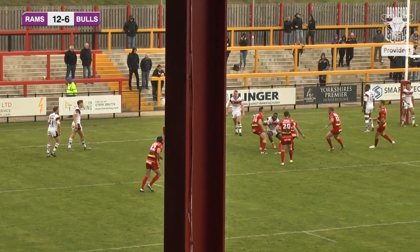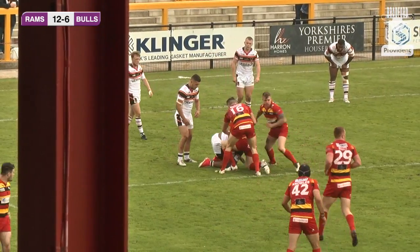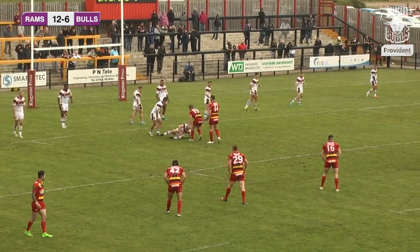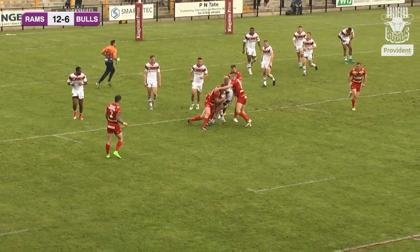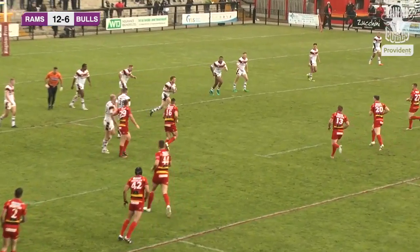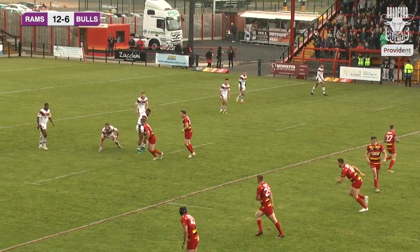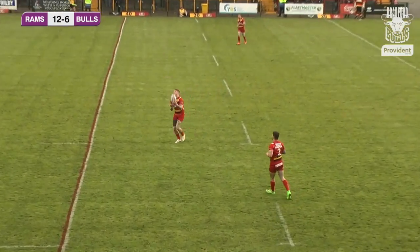But Dewsbury are there to meet them and hit them off quite easily as Bradford revert to running in ones with no support play. They really do need to look at this and get somebody running off the shoulder of these big men, who are sucking in three or four tacklers at a time. Ross Peltier does that on the fifth and last — Corey Aston kicks, it hits the wind and swirls away, but it's connected by full-back James Glover, who takes it back and finds Dale Morton.